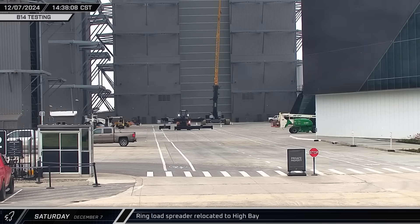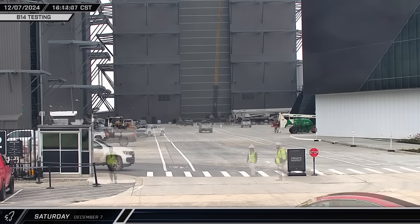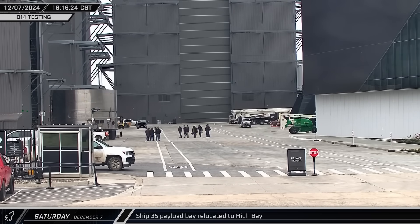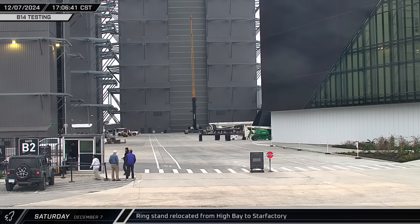A ring load spreader was brought out of storage at Sanchez and taken over to High Bay. This was followed by Starship 35's payload bay, which was brought into High Bay from Star Factory. The empty ring stand was then sent back to Star Factory.